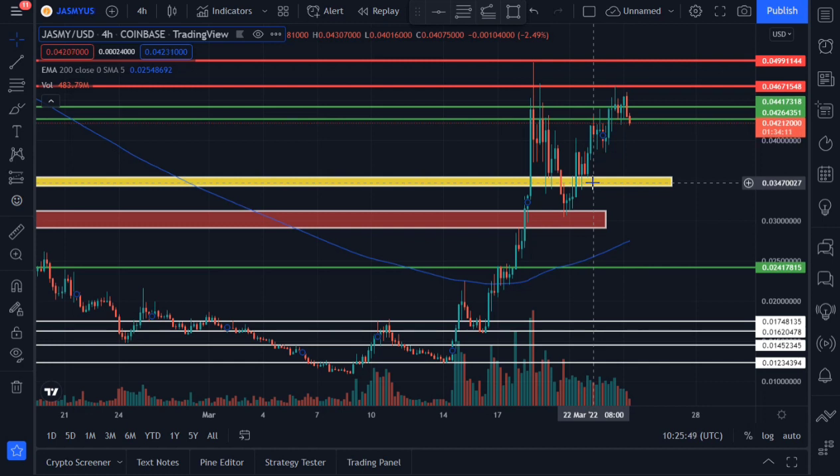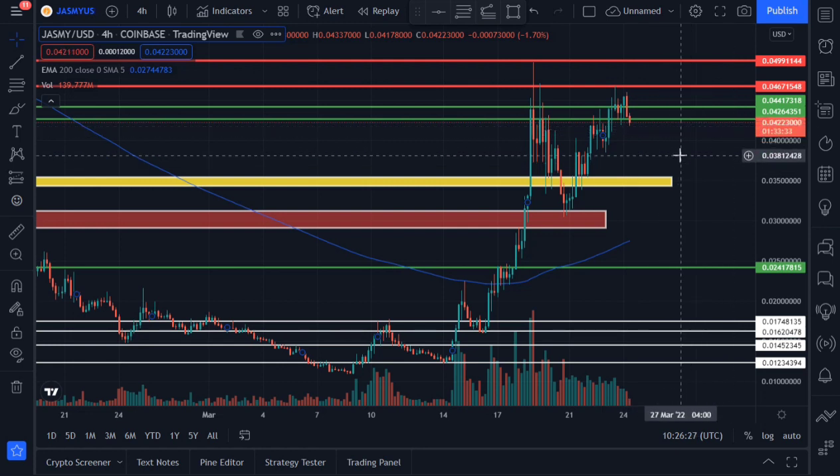Jasmine had a few four-hourly candles that rested on that support area before bouncing up to the upside. It got rejected from the profit target area we drew at 0.044, came down a little bit, then broke past that profit target area and went straight to the next profit target area, which is now acting as resistance at around 0.046 to 0.049. It got rejected from there and is now trading below 0.0426. The current price of Jasmine is around 0.0421.